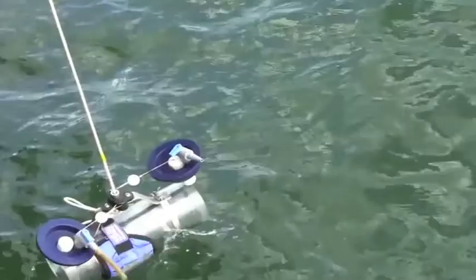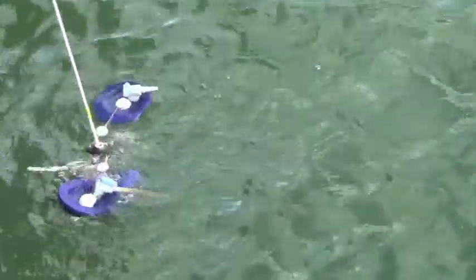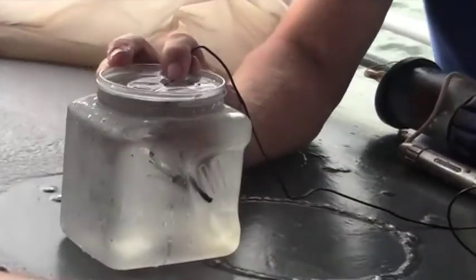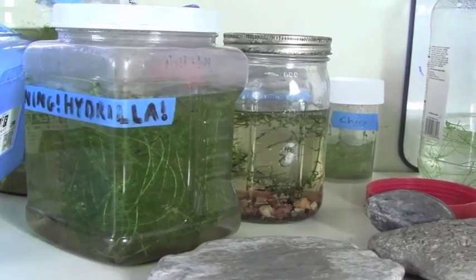We've been involved since the first observation of hydrilla in the Great Lakes system. We've been pretty involved in sampling for it out on the lake this year. We collected about 150 samples out on the lake and we haven't found any hydrilla — but that's good, it hasn't left the inlet.